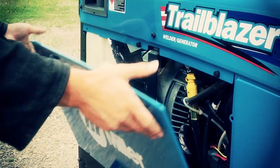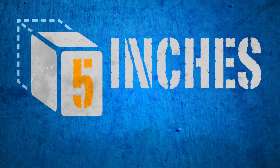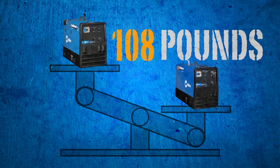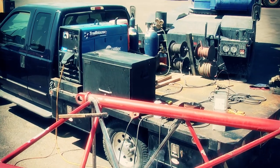And because each model features a new internal design, every Trailblazer is five inches shorter and up to 108 pounds lighter. That means more room in your truck or work trailer for other tools and equipment.